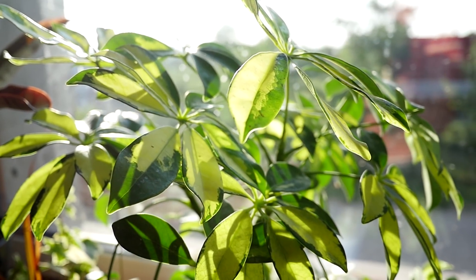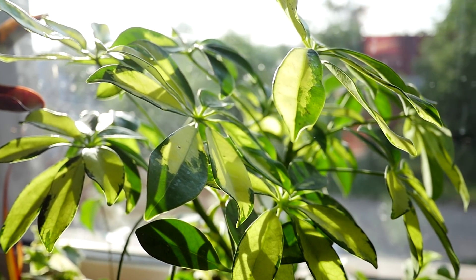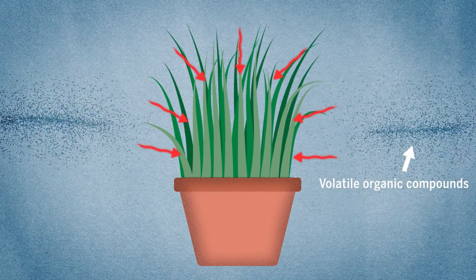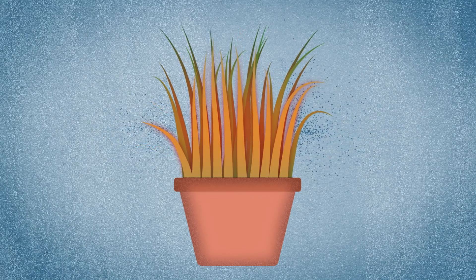Bioengineered houseplants could alert homeowners to such compounds by changing the colors of their leaves. As the plants filter the surrounding air, any traces would trigger a reaction, causing the leaves to change color and provide an easy-to-spot visual cue.